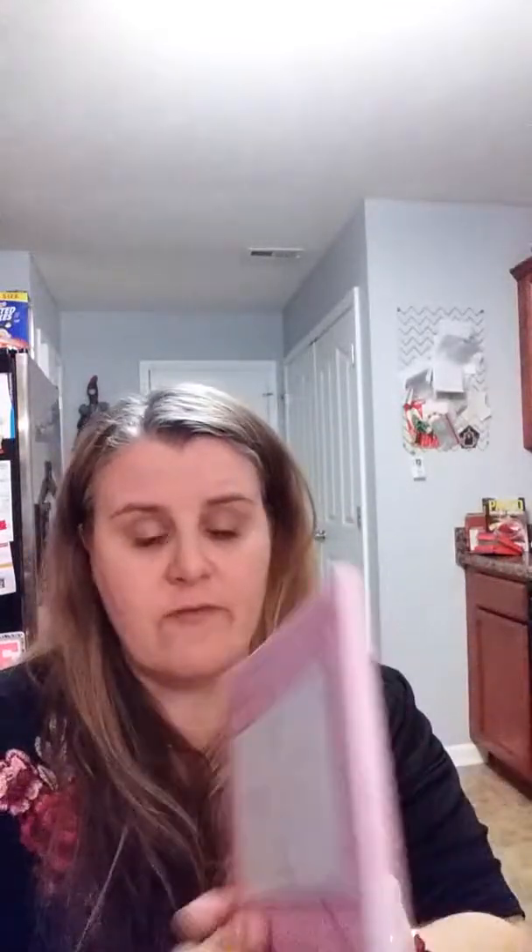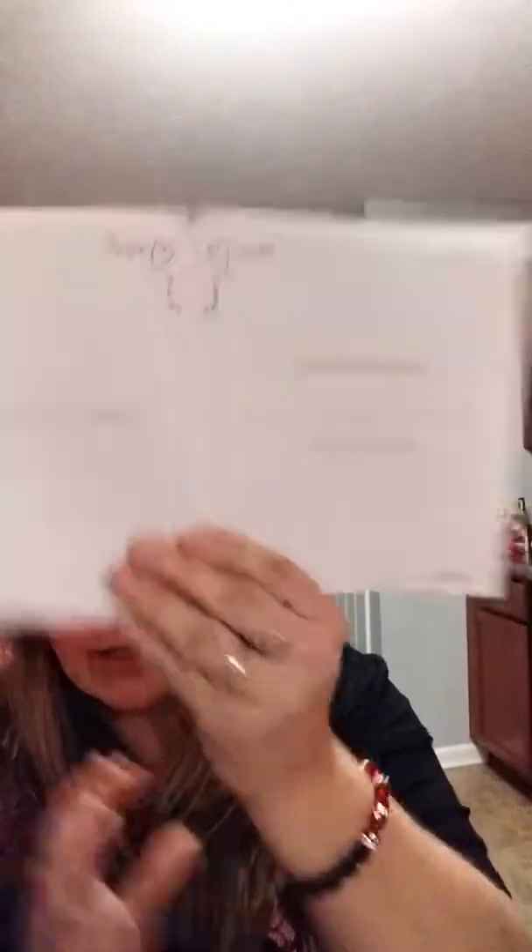The next thing I got — and everybody has been hauling this — I love it. It's called 'Love Notes From Me to You' and it just has things like 'I knew I loved you when...' and 'Remember how it was when we...' Just a really cute little thing. I haven't done something like this for my husband in a while so I picked that up and I'm gonna fill it out before Valentine's Day.